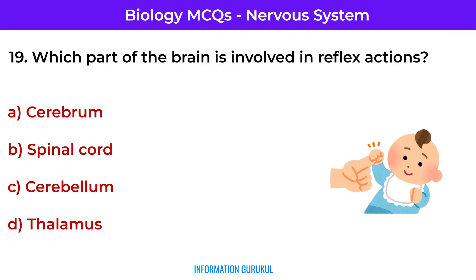Which part of the brain is involved in reflex actions? Spinal cord — reflexes are processed directly by the spinal cord for quick response.